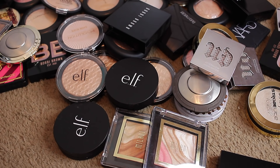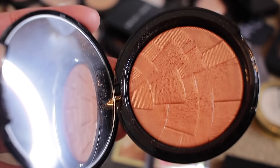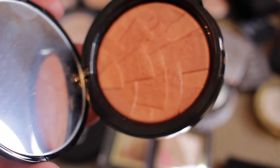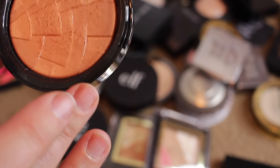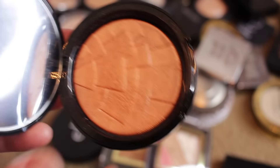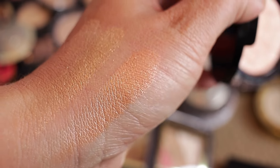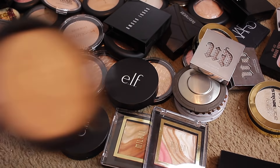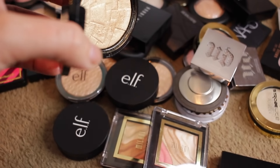These are the Anastasia Illuminators — you can't get these anymore. They were so popular. One of my videos from years ago has like 11,000 views because of one of these. This is Peach Nectar — oh my God, look at that color. As a blush topper, we're keeping that. This one is So Hollywood — definitely keeping this one. You can't even find these anymore. Look at that gold — keeping that.